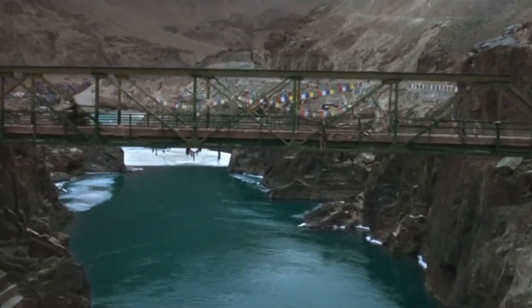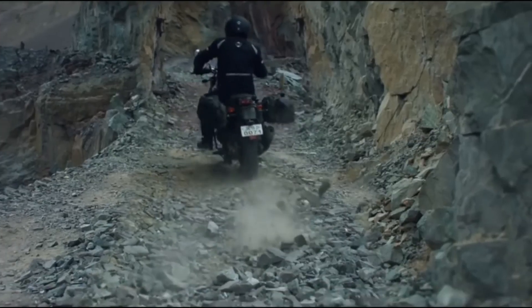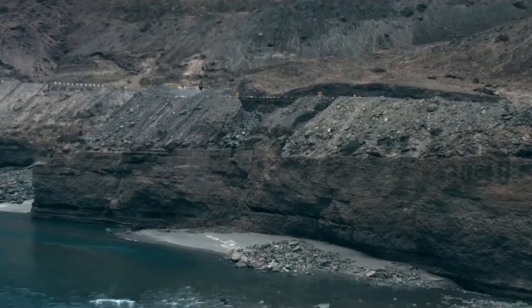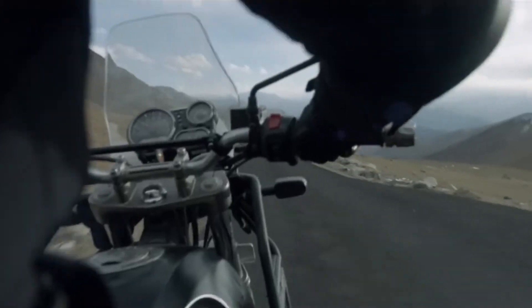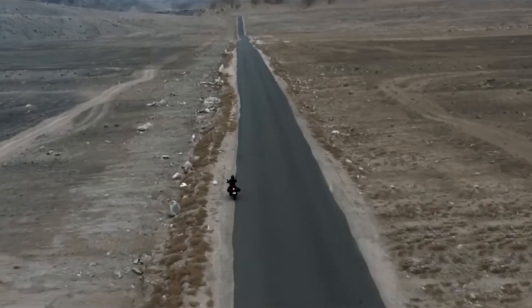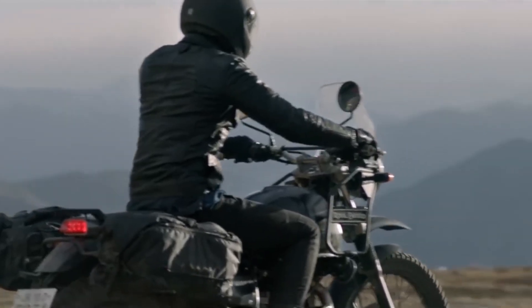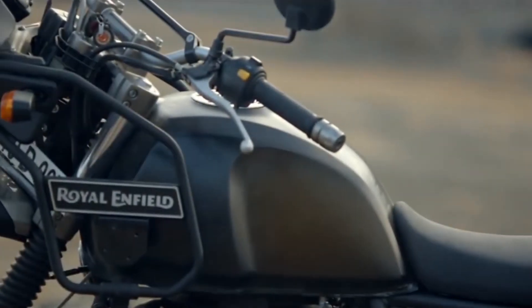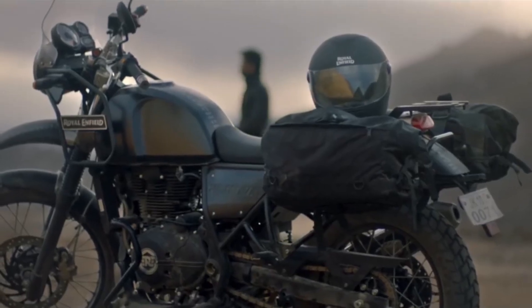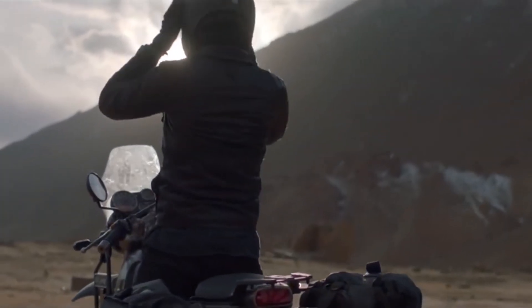Coming to the price, the BMW G310GS costs Rs. 3.49 lakh while the Himalayan will set you back Rs. 1.68 lakh, both ex-showroom. The amount of features the GS offers doesn't exactly justify the fact that it costs more than twice the price of the Himalayan. Sure, it's about prestige value, but for hardcore adventure enthusiasts, that's not exactly a priority. The Himalayan may come with its own set of niggles, but for the price, it still stands unbeatable, at least in the Indian market. The upcoming KTM 390 Adventure will surely make things more interesting.